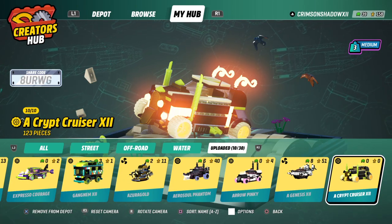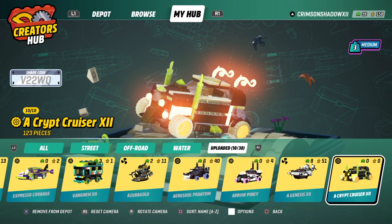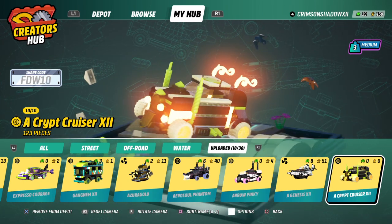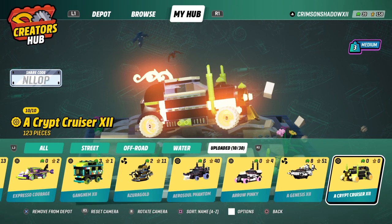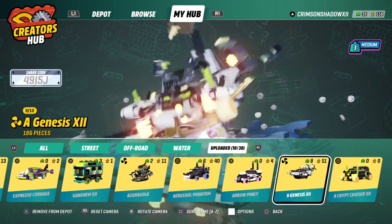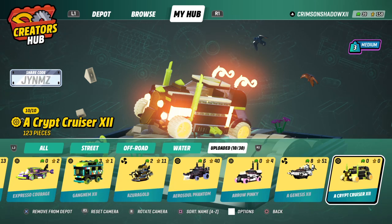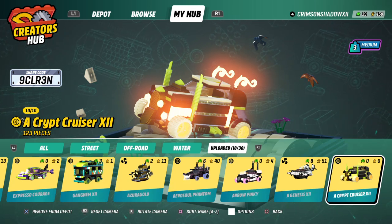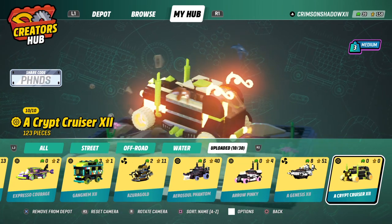What's up everybody, it's Prince of Shadow 12 here with another quick video. Today we got my newest creation for the night — a Krip Cruiser 12. It's a dirt vehicle. If you like what you see, the codename is 9CLR3N if you want to copy this schematic.